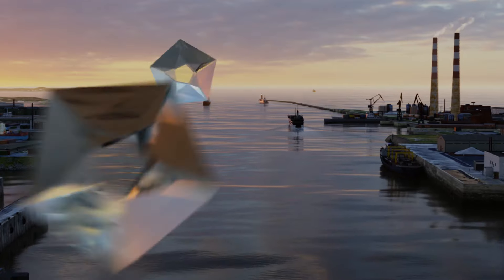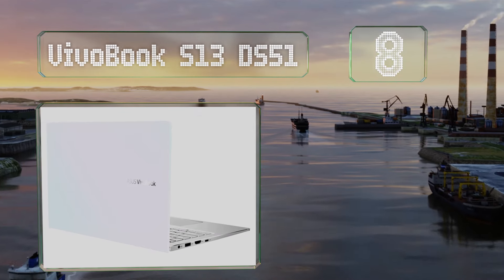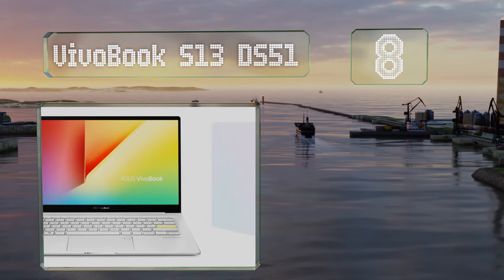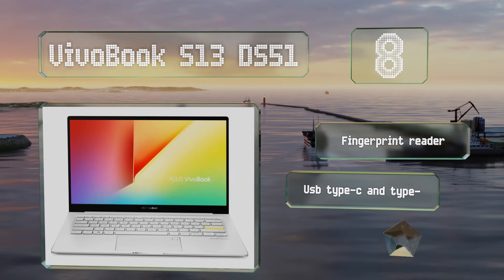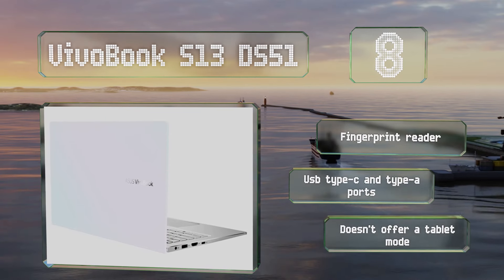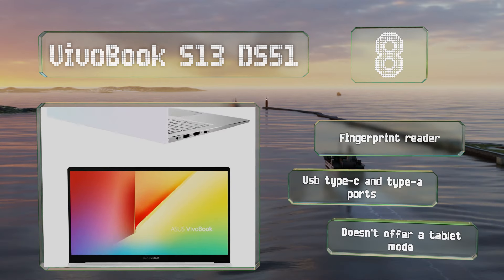Coming in at number 8 on our list, offering middling specs at a reasonable price, the Vivobook S13DS51 is suitable for casual users who don't need a very large screen and who aren't planning on running anything more than standard programs, browsing the web, and similar activities. It includes a fingerprint reader and USB Type-C and Type-A ports. However, it doesn't offer a tablet mode.